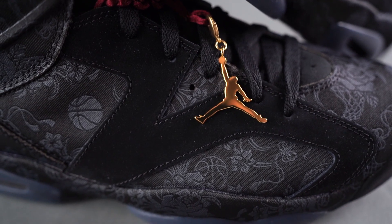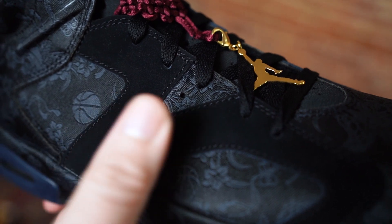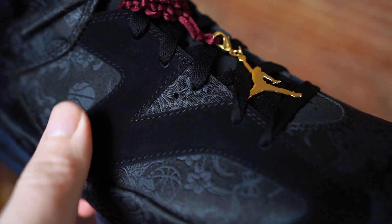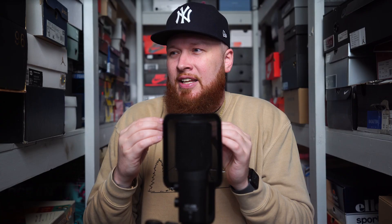You got a soft nubuck or suede on the sides, and then the rest of the sneaker is almost like this intricate tapestry — or something. There are all these cool designs and details woven into the upper.